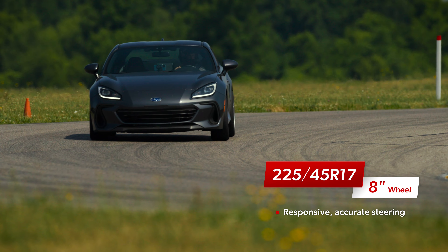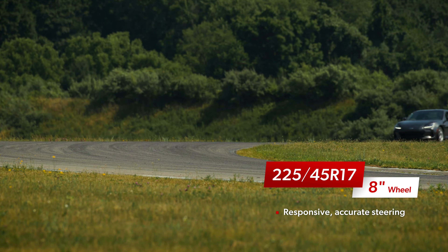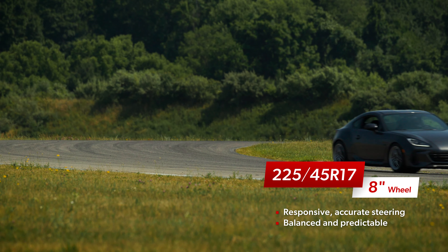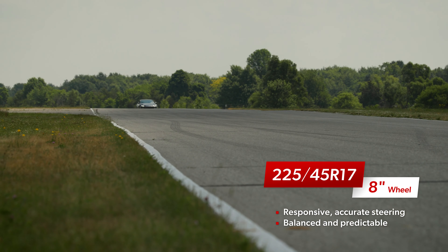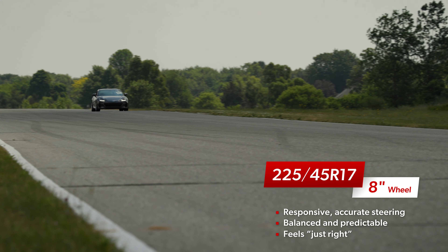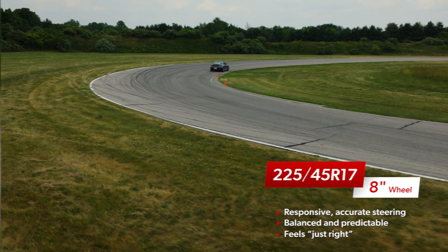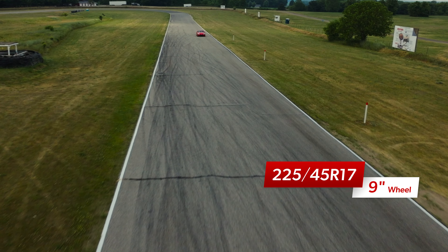Similar to what we found on our test track, the 225 on the 8-inch wheel felt incredibly natural. The steering responded quickly, with a nice buildup of effort and great feedback for the driver. It always felt like all four tires were working in unison, with just a small amount of rotation that carved a tidy arc at corner exit. The braking was strong, overall traction was great, and it was satisfying to drive lap after lap.